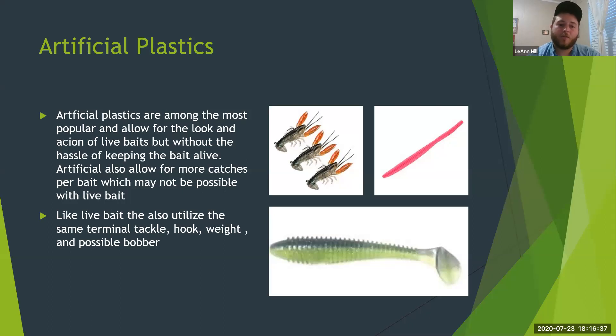Artificial plastics are probably the most similar to live bait because you're trying to imitate that live bait without the hassle of dealing with it. You've got things like crayfish imitations, a small pink worm I'll talk about a lot, and swim baits that imitate small minnows. The advantage is you can catch multiple fish on one bait without re-baiting or trying to keep live bait alive — especially in hot weather when minnows die quickly without a good aerator. I've really come to prefer artificial plastics for that reason.